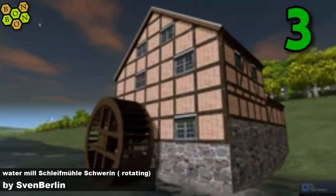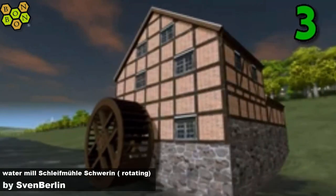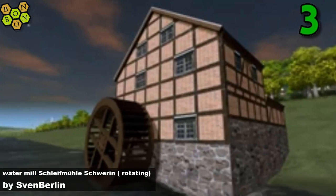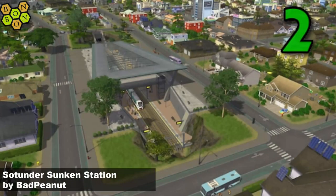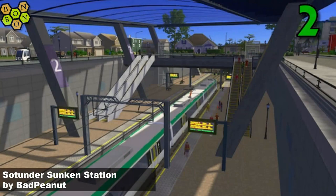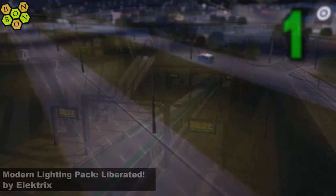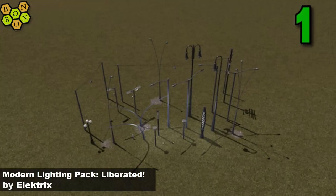And number three — oh look it's animated! It's the Watermill — not even Chinese — by Sven Berlin. Thank you Sven, anybody German will have a go at that one for me. And number two, Sunken Station by Bad Peanut — a glorious little station, it's sunken and I like it. And number one we have Modern Lighting Pack Liberated by Electrics. It's liberated because it used to be part of Network Skins and now you can use it freely any way you like — thank you very much Electrics, you are full of tricks.